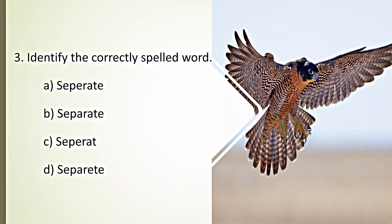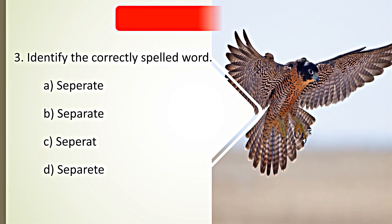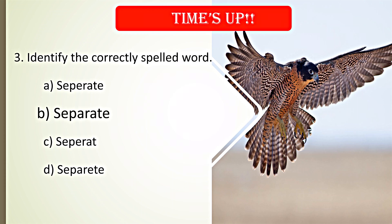Identify the correctly spelled word. Your time starts now. Time's up. B. Separate is the correct spelling.